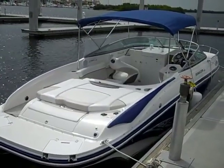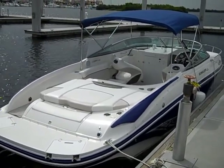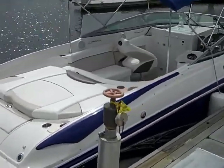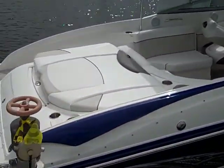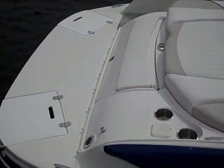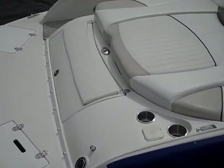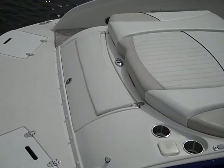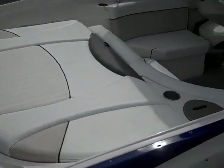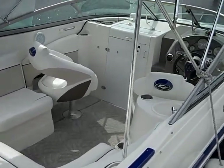This is the aft and interior of the Rinker 246. I'll try to walk a little closer to give you better views. There's a big sun pad, and the engine is below that sun pad. It's got a very large swim platform, plenty of cup holders, and storage for lines in the middle. And here's a good shot of the interior of the Rinker.